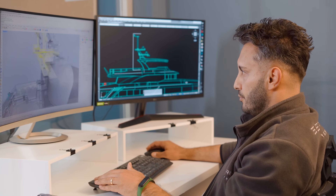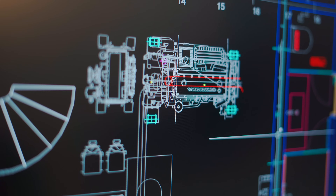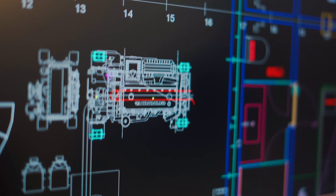We cooperate with a company which has special software that models noise and vibration based on your equipment and the position of your equipment, and they model how noise and vibration — mainly vibration — travel throughout the boat.